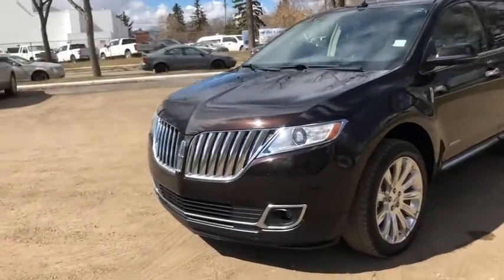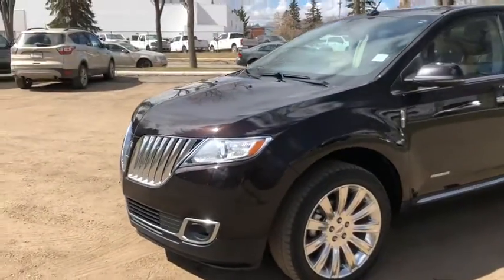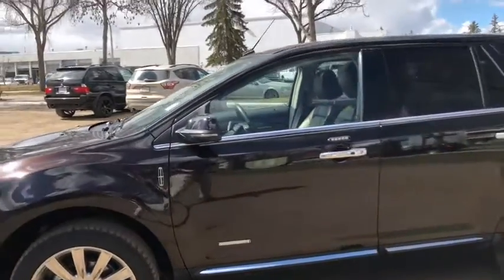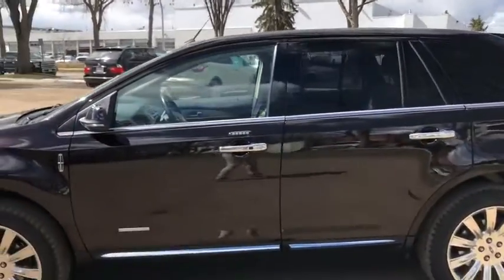On this MKX you'll find chrome on the front grille, you have HID headlamps and you also have fog lights. That chrome does carry through to your wheels as well as accents including the door handles and trim.